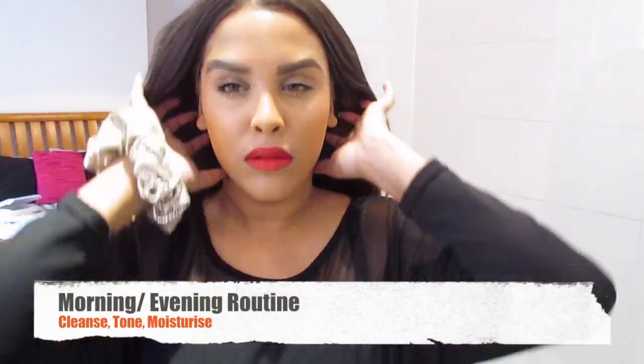Now I'm going to show you guys my morning and evening routine. So this is where I've got a full face of makeup, for example in the evening when I get home from work. With a full face of makeup, I'm going to just wash it with lukewarm water to begin with.